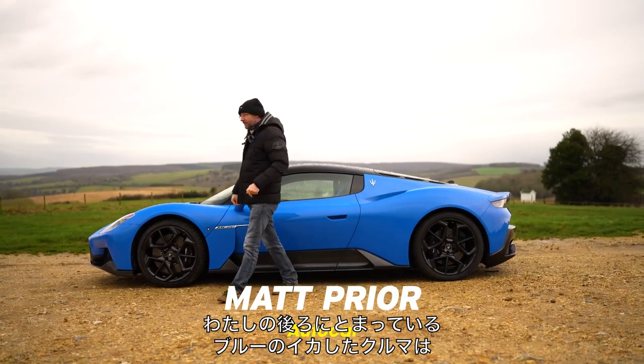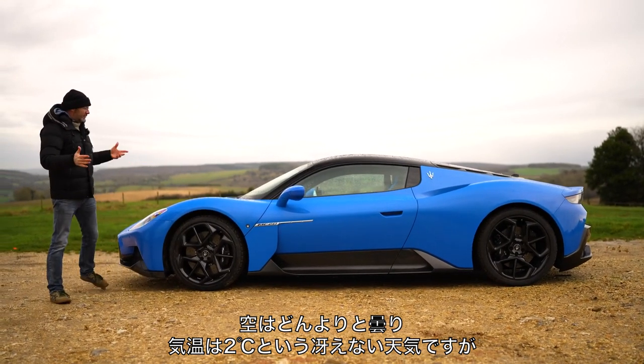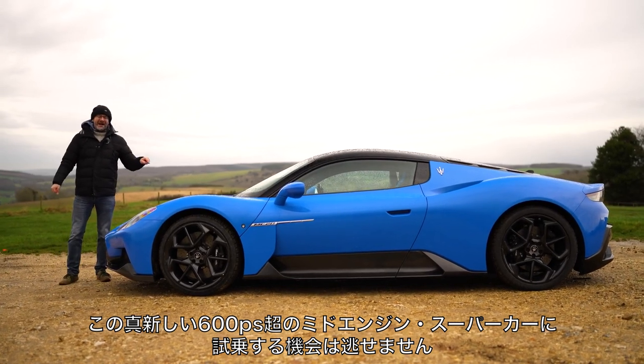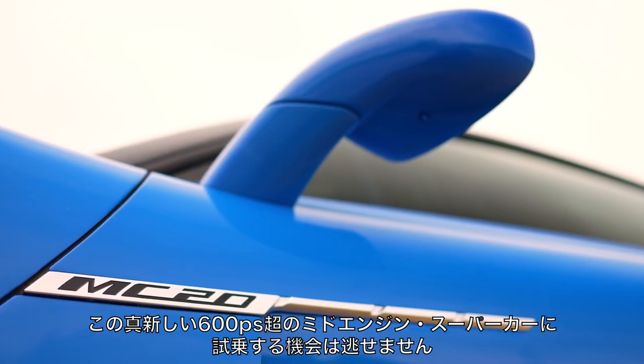This rather shapely blue thing you see behind me is the Maserati MC20. The skies are very grey and the weather is horrible — it's like two degrees and really miserable outside, but I'm not going to miss the chance to drive this brand new, mid-engined, 600 horsepower plus two-seat supercar.